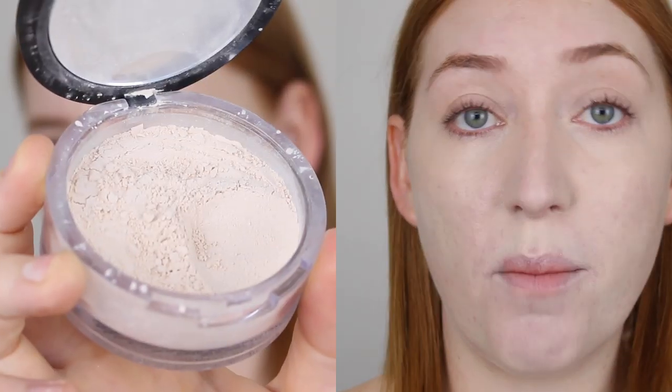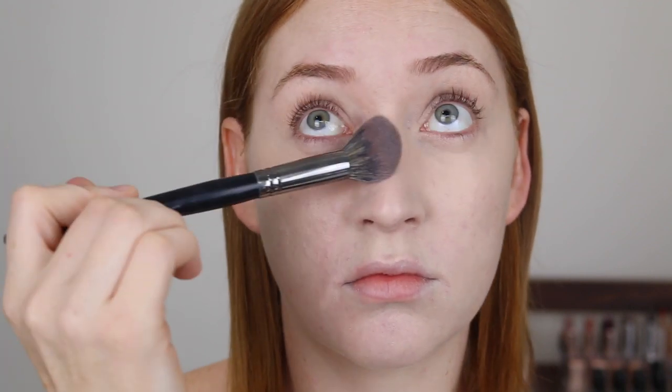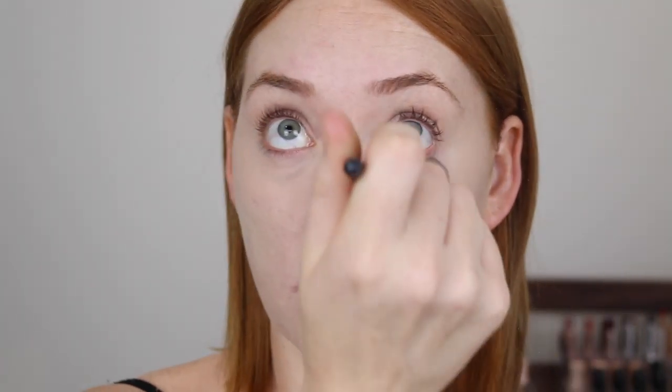If you like, you can take that concealer up onto your eyelids. I do like to leave it because I find that bit of pigmentation on my eyelids looks better than having them completely blanked out with concealer. Now I'm going to set my under eyes with powder — I'll be using my Models Prefer Mineral Finishing Veil and just use a tiny bit on a brush to lightly set under the eyes.